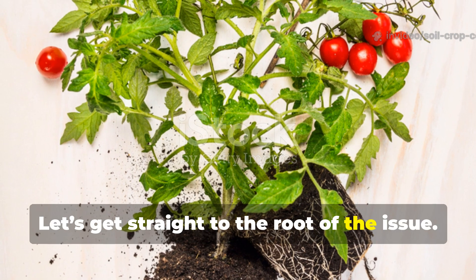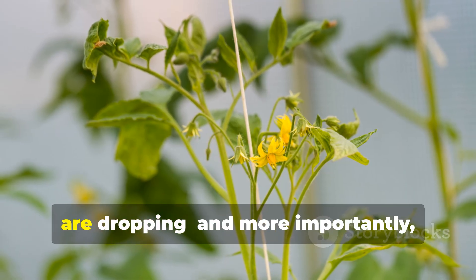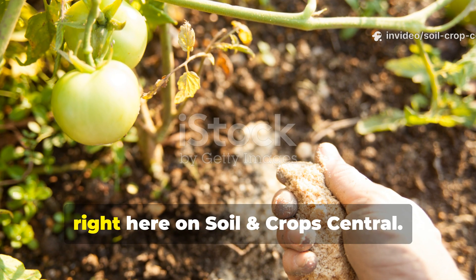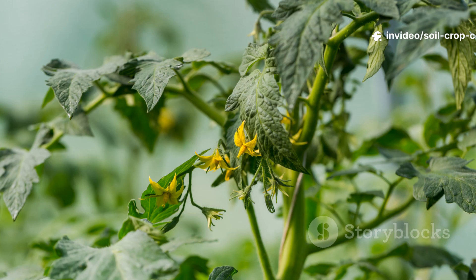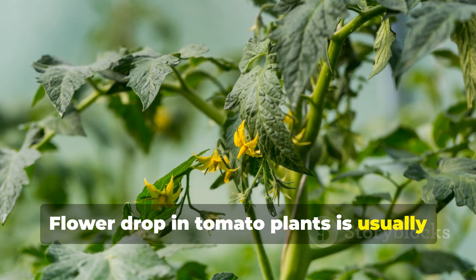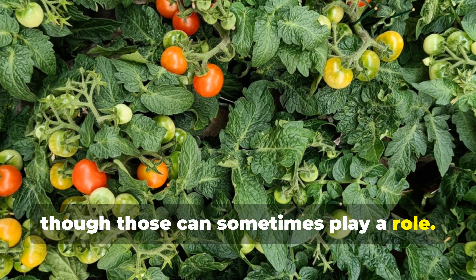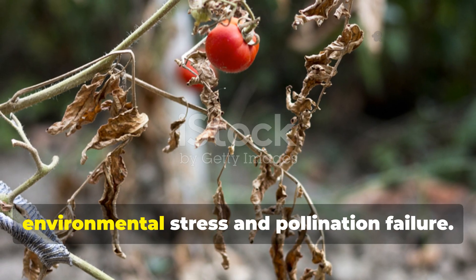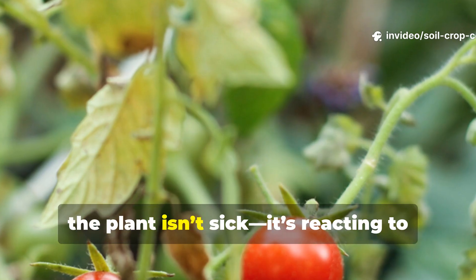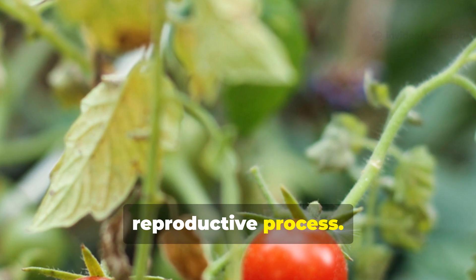Let's get straight to the root of the issue — no fluff, just the real reasons your tomato flowers are dropping, and more importantly how to stop it organically and effectively right here on Soil and Crop Central. Flower drop in tomato plants is usually not the result of disease or pests, though those can sometimes play a role. The most frequent culprits are environmental stress and pollination failure. In other words, the plant isn't sick — it's reacting to something wrong in its surroundings or reproductive process.